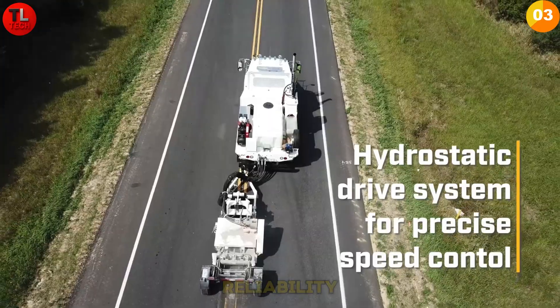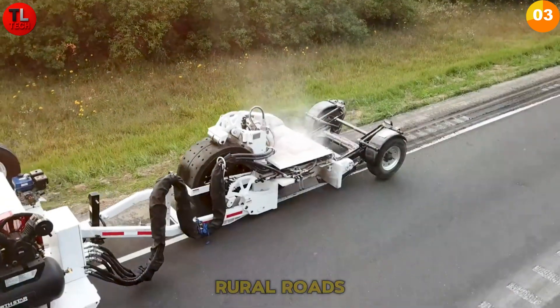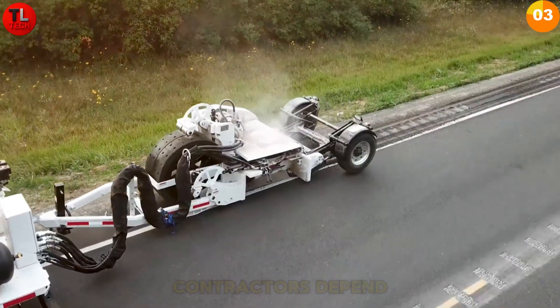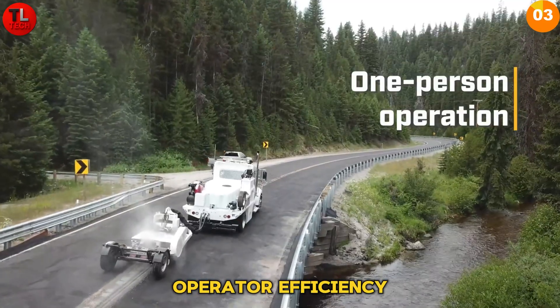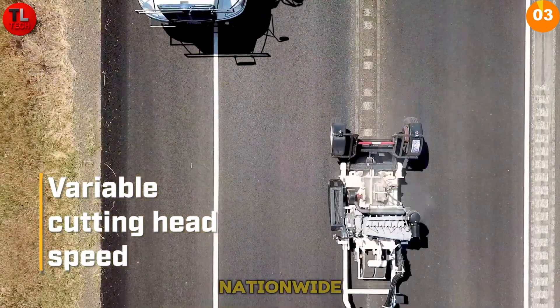The Rumble Pro delivers reliability and high productivity whether on highways, rural roads, or urban streets. This machine provides the precision contractors depend on. Decades of proven performance and single-operator efficiency make the Rumble Pro the go-to choice for professional pavement grooving nationwide.